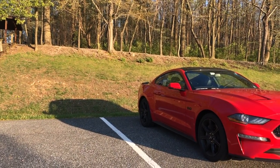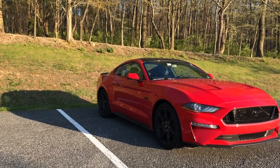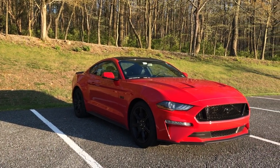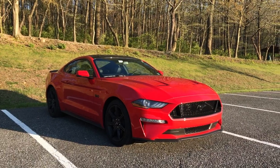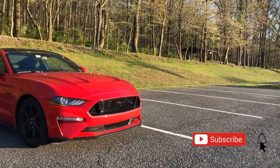Hey guys, welcome to Red 5-0. Thank you for tuning in to another video. If you're new to the channel, thank you for stopping by. I own a 2019 Mustang GT and make Mustang-related content as well as general automotive content. If you share the same passion for cars, please subscribe for future videos.